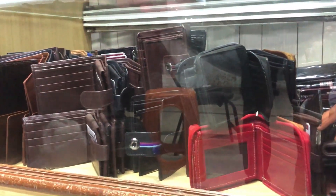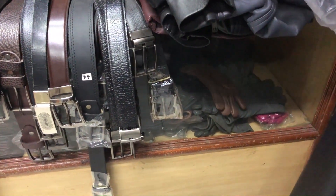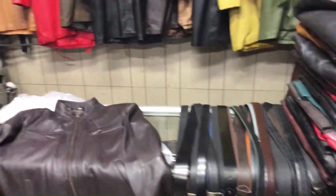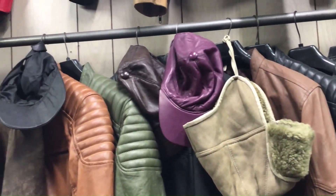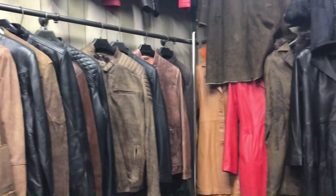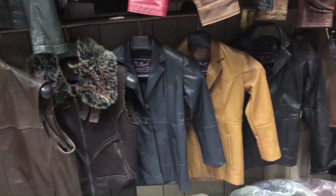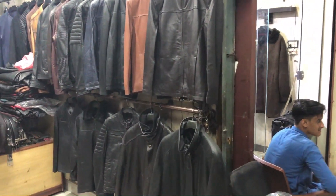There are also clutches and ladies bags. There are belts and gloves, and many winter accessories. There are different gloves available. In the shop there are hats, caps, and many items for winter wear at very cheap prices. There are also many jackets, some for children, and sleeveless jackets — so much variety here.